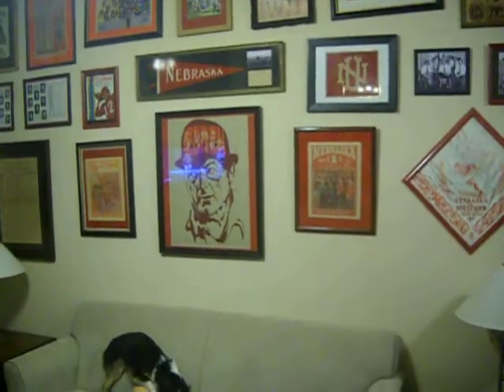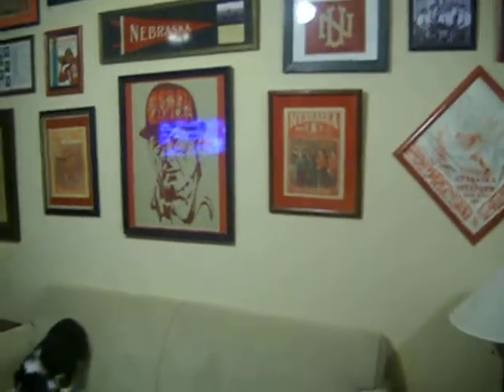I also really like this Bob Devaney poster that I framed. It says 'Coach' in the hat.